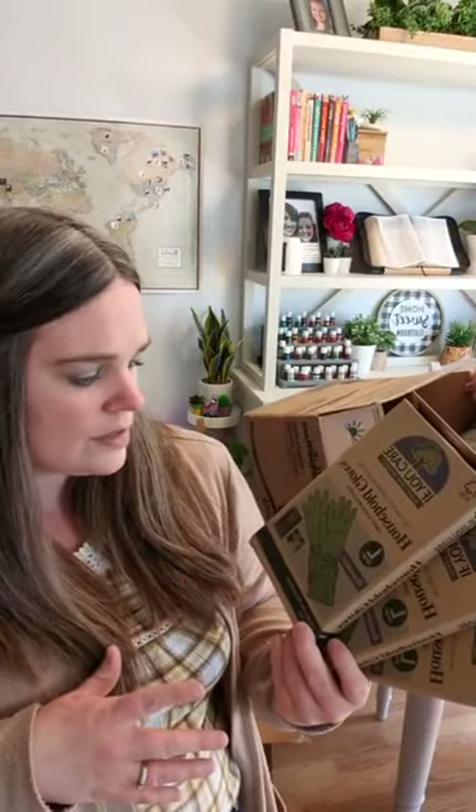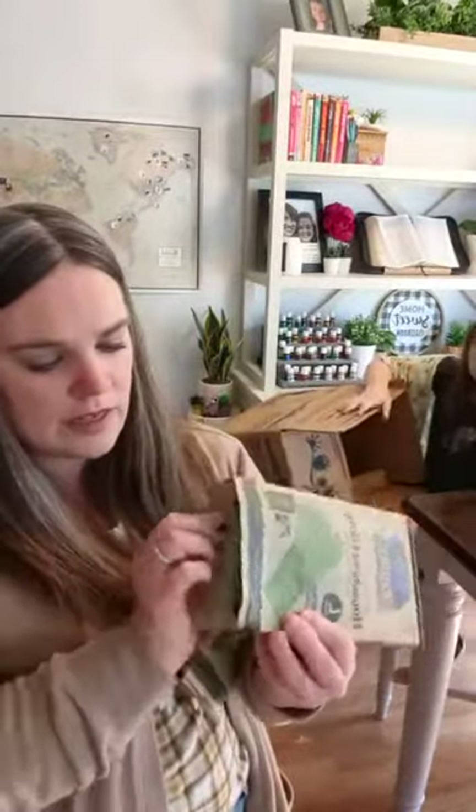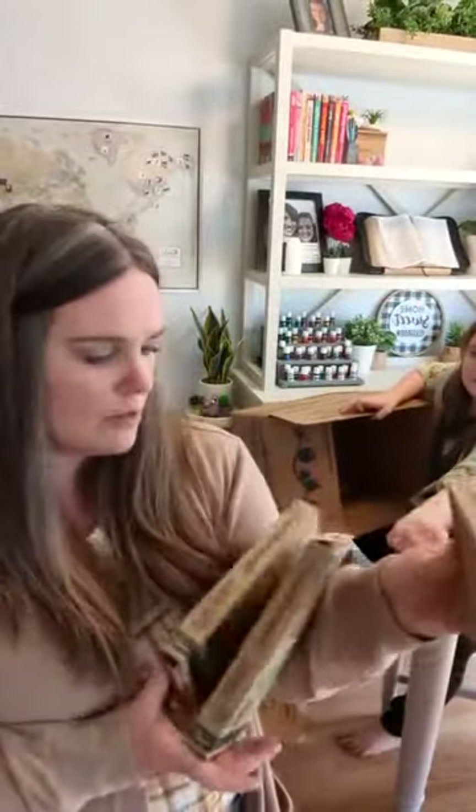These are If You Care brand household gloves — reusable, with one pair in each box, just for doing dishes and things like that. I get really, really dry hands, so I grabbed three of those. They were actually on sale this month.